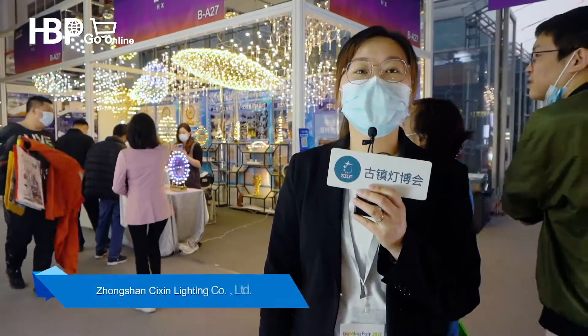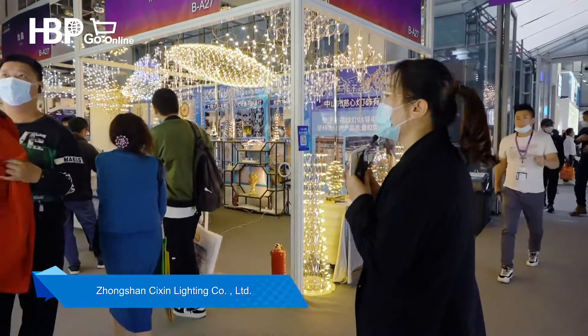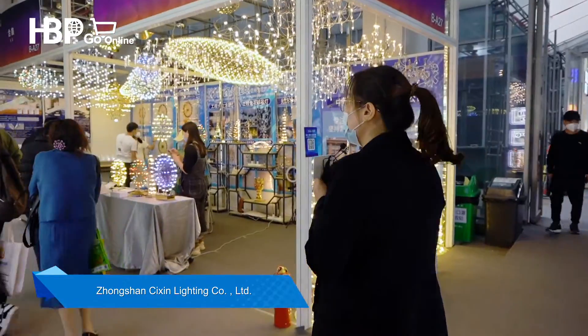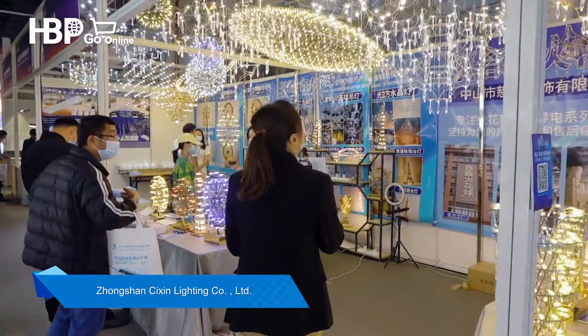Here we are at Zou BA27. The booth's name is Hexin Lighting, and Hexin Lighting has more than 10 years of history in making indoor lights.